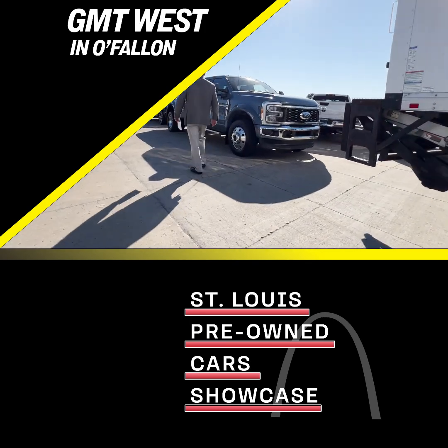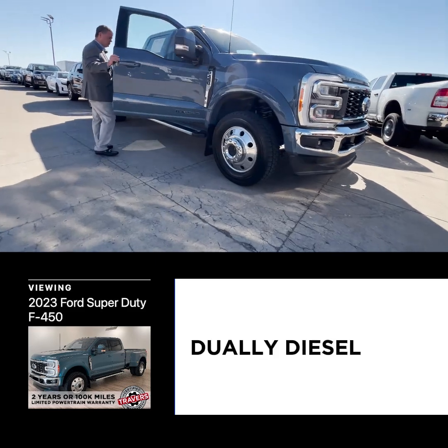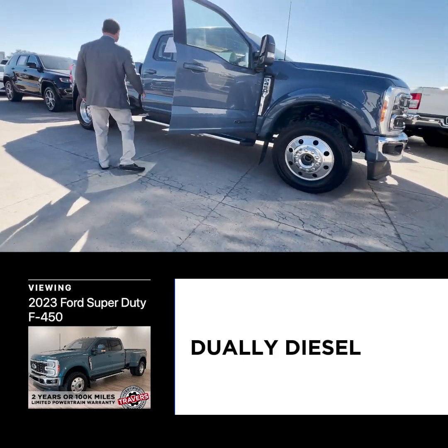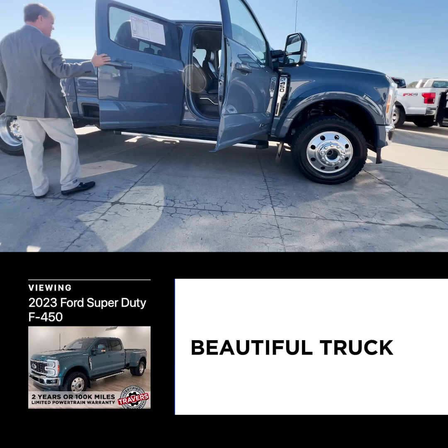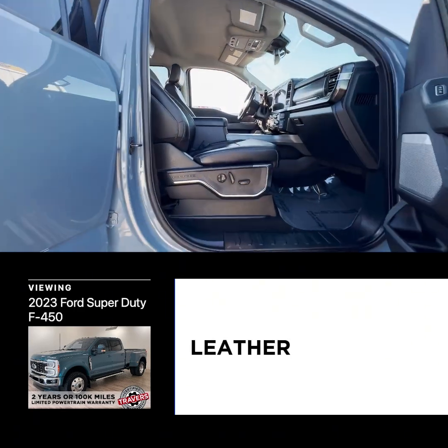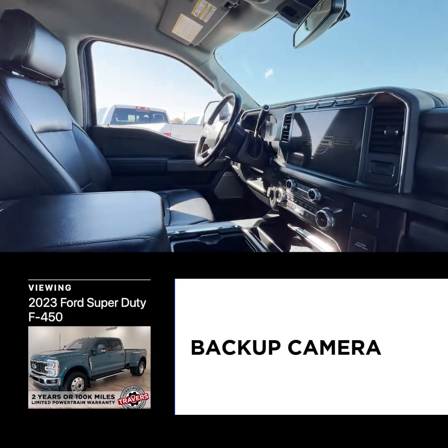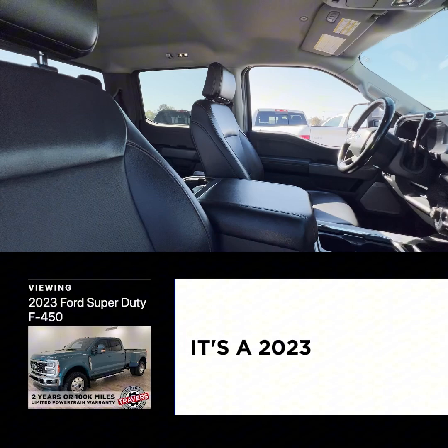This is a 2023 F-450 Lariat dually diesel — beautiful truck. It's brand new inside and out. It's got all the options: leather, the big nav screen, backup camera. It's a 2023.